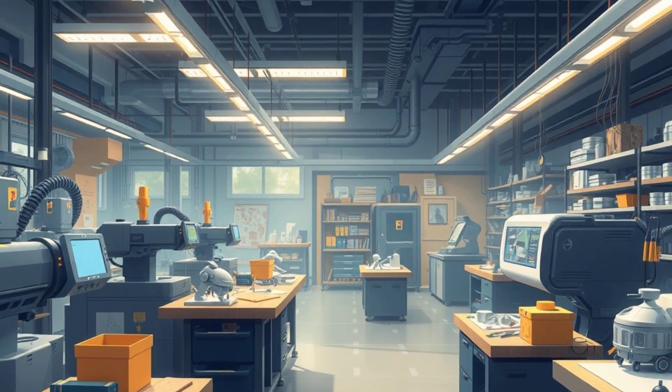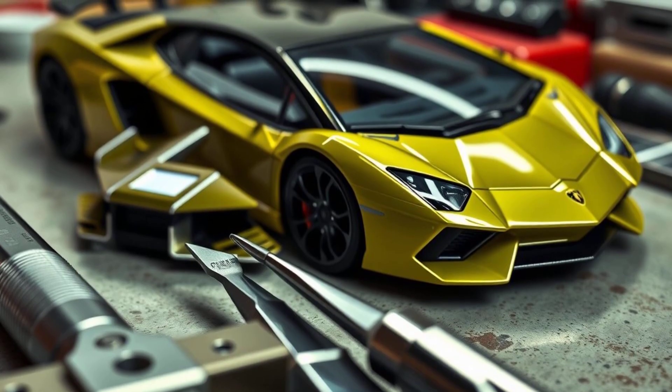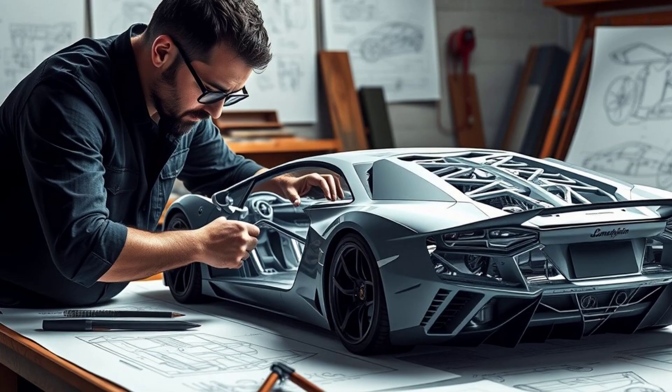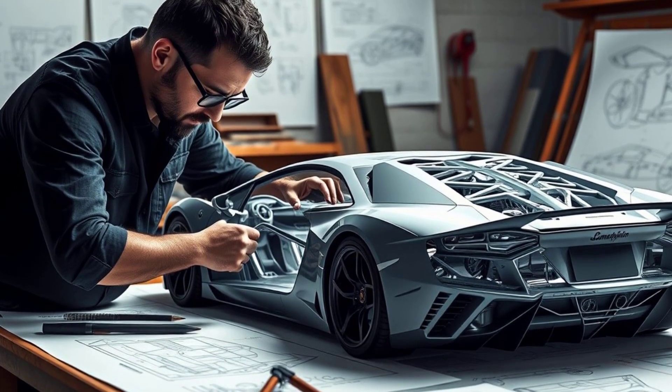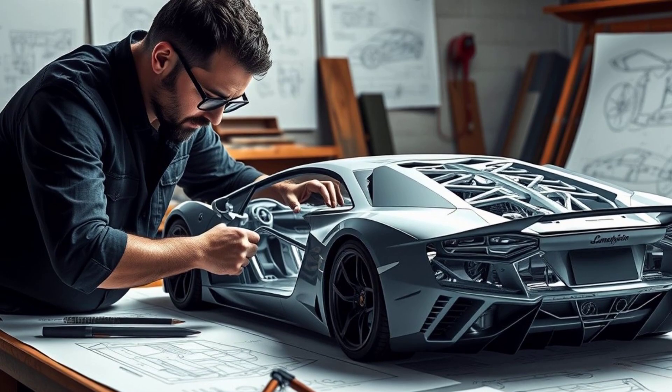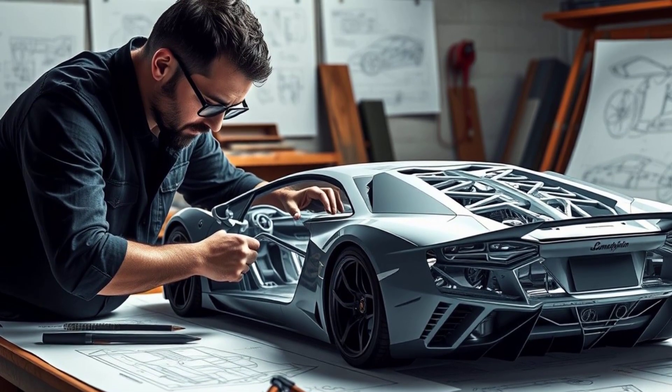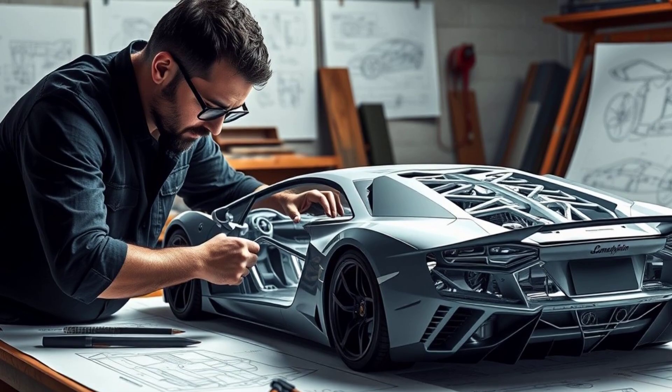Peek into the high-tech world where machinery meets artistry. The precision tools and advanced techniques employed redefine model making. Marvel as complex frameworks take shape, as the Aventador's powerful essence is captured through innovative engineering solutions and unparalleled attention to detail.